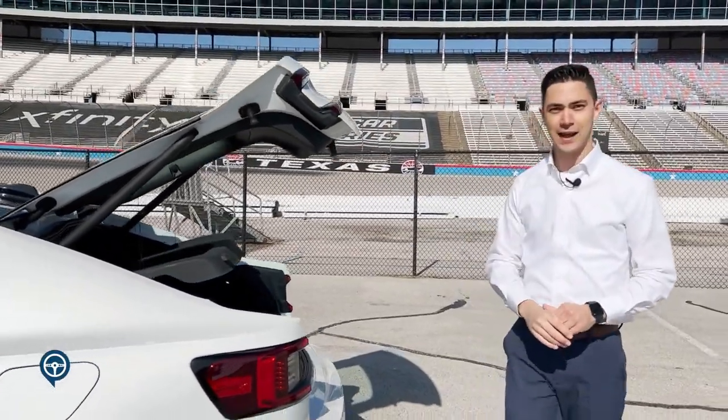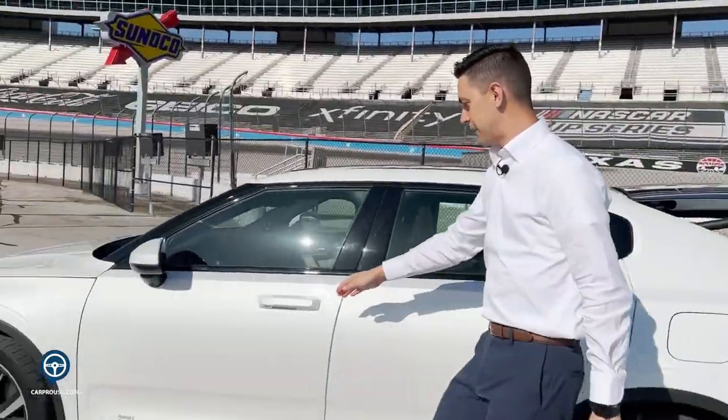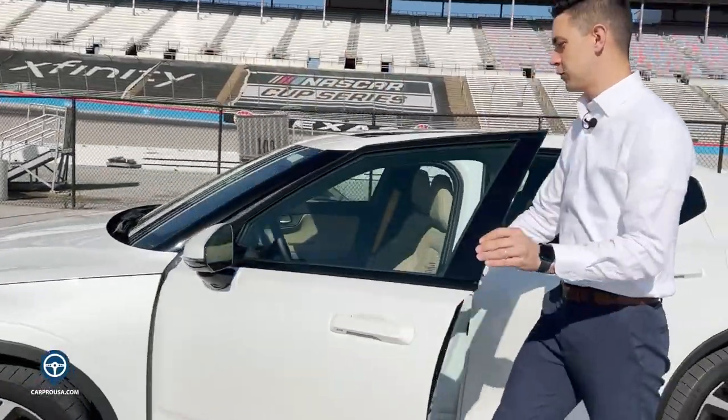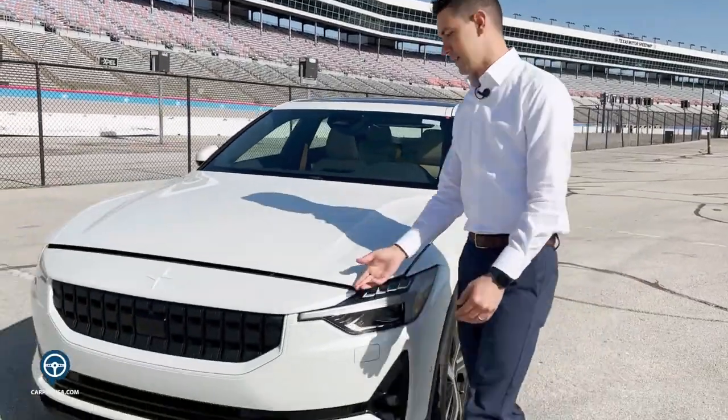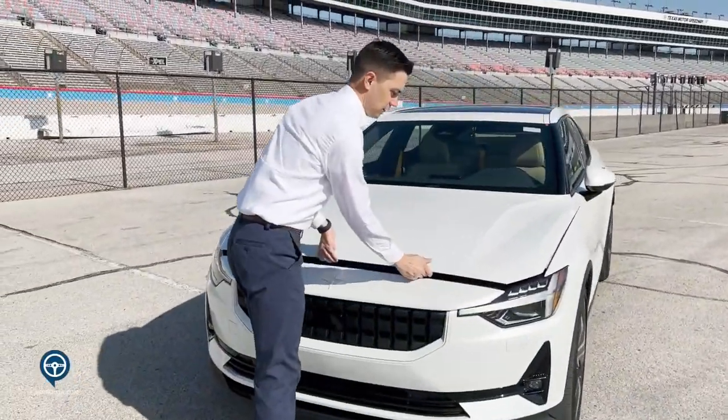Let me show you what the frunk looks like. The frunk being safety-focused, we do have a double latch so you would have to open it from the inside with your hatch button as well as the safety latch in the front.